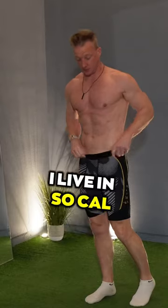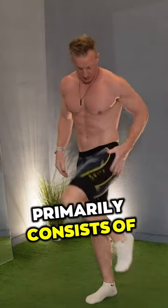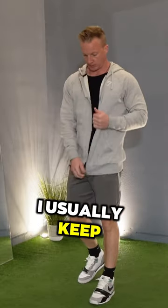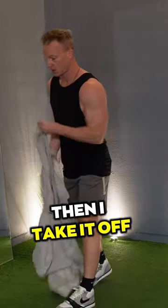So what does my workout wardrobe look like? I live in Southern California, so my typical workout clothes primarily consist of compression underwear, a tank top, shorts, and then a full zip hoodie. I usually keep my full zip hoodie on until I'm warmed up, then I take it off.